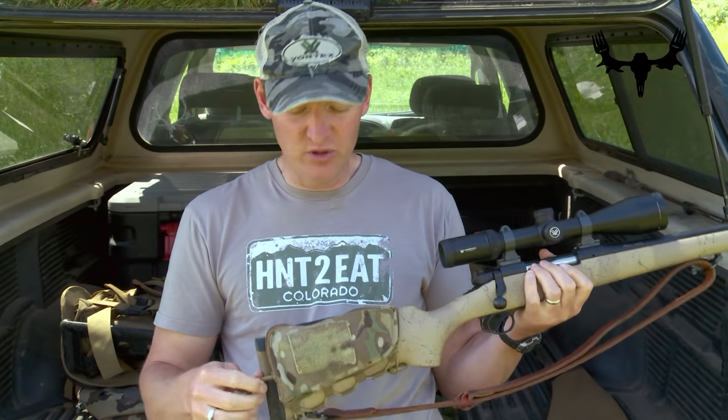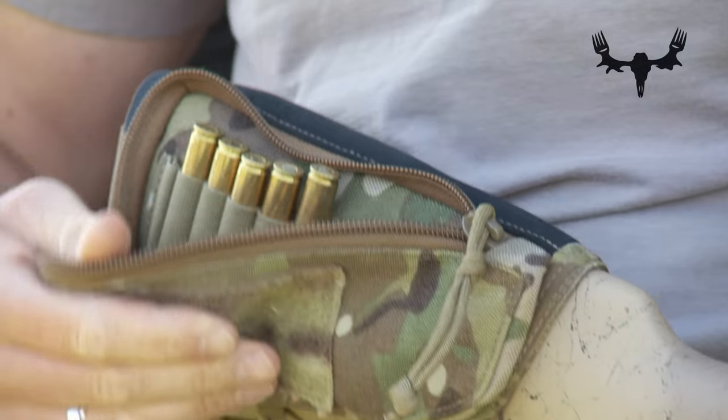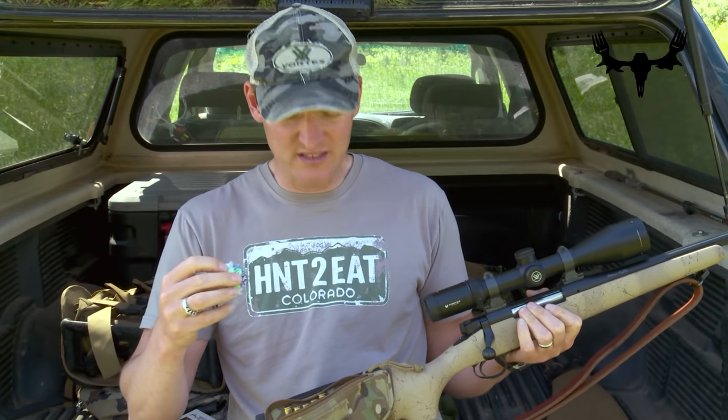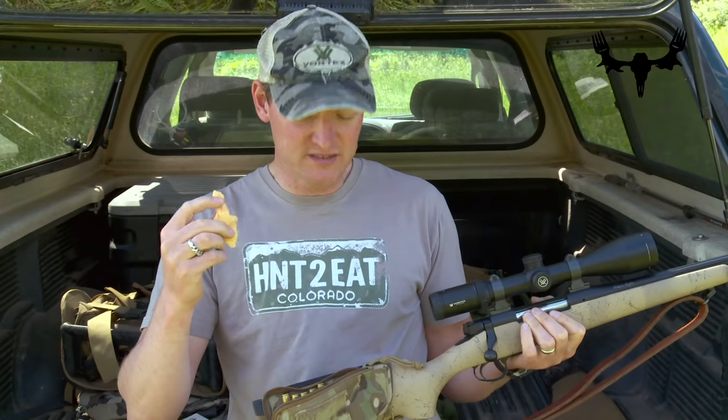Secondly, and just as importantly, the pocket on the other side holds my extra ammunition as well as an extra pair of ear plugs in case I want to check my zero out in the field — and in my opinion, every time I have ear plugs in the better when I shoot a rifle. I also have a little chamois in here for cleaning up my scope lenses, and then a small allen key for just checking the tightness of my scope rings.